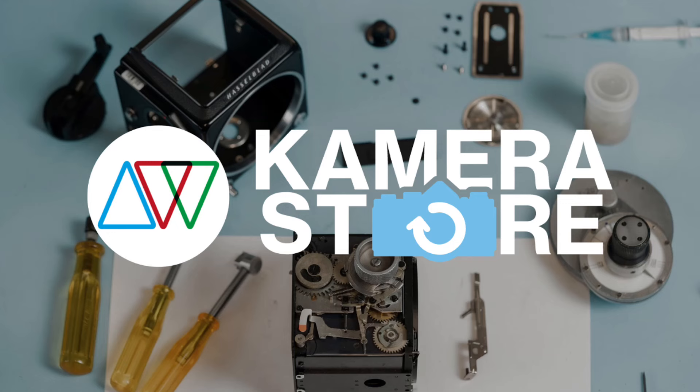Rather than trying to build that expertise in-house from scratch, what we've done is partner with — in my humble opinion, and I know a lot of people across Europe agree — one of the best camera repair and retail operations in the whole of Europe, and that is Camera Store in Finland.